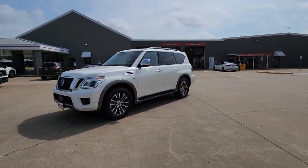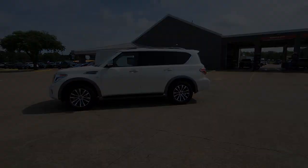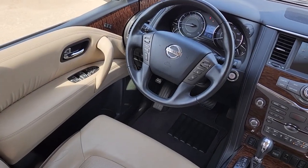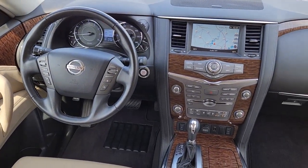Navigation system, keyless entry, power passenger seat, heated mirrors, fog lamps, satellite radio, power liftgate, aluminum wheels, third row seat, heated front seat.